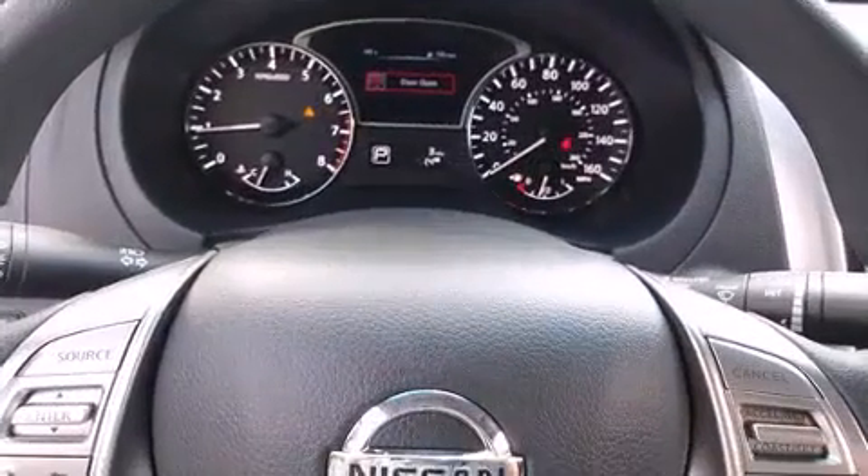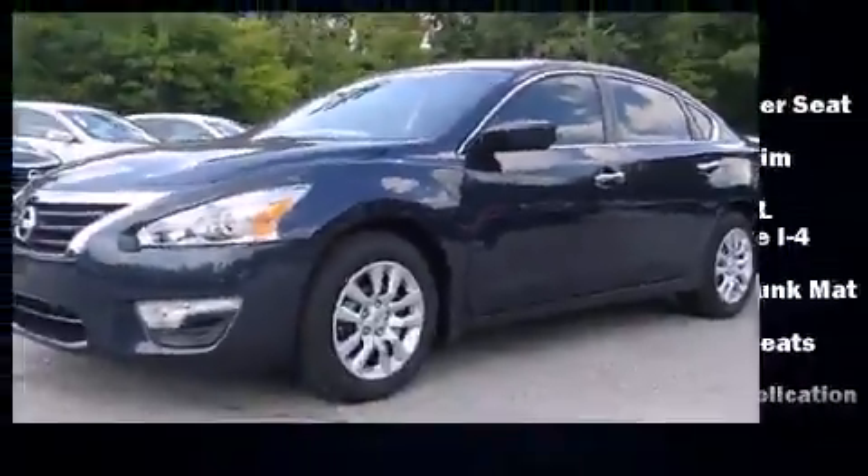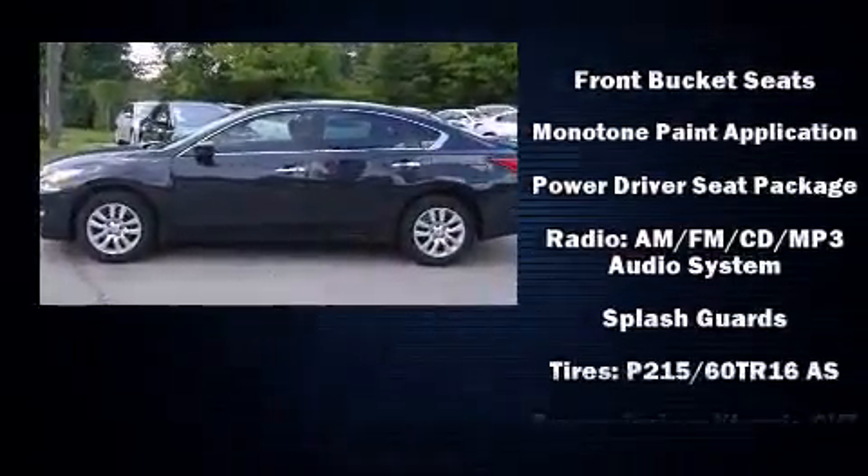Nissan also prioritized safety and security by including head curtain airbags, front side impact airbags, traction control, brake assist, a panic alarm, and four-wheel disc brakes with ABS.